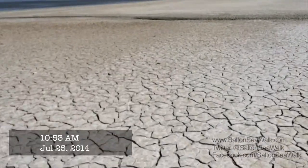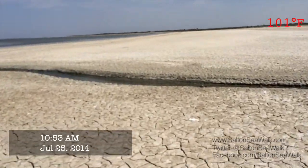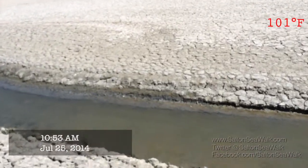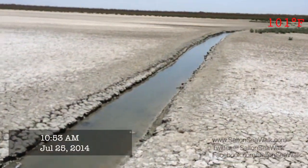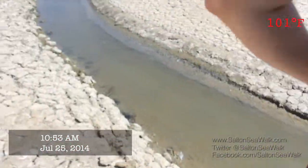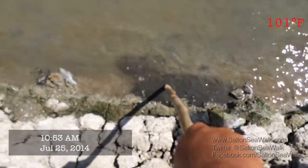We're now coming up on the second water crossing. The first one turned out to be nothing more than sand, so we'll see how difficult this crossing is. This is just a little too wide to jump over — probably take a step, a bit muddy.